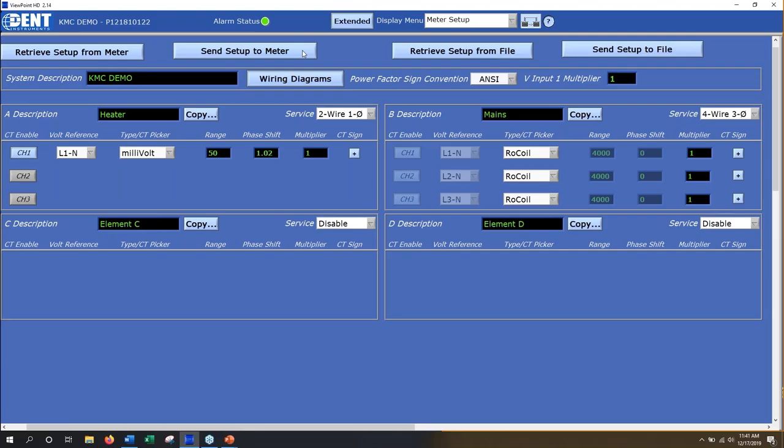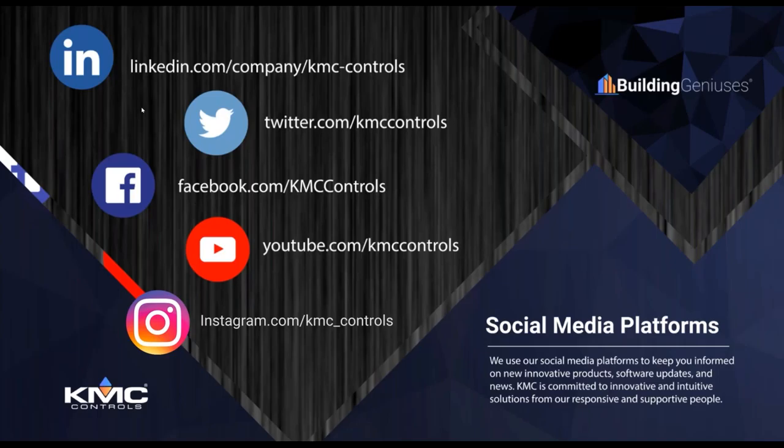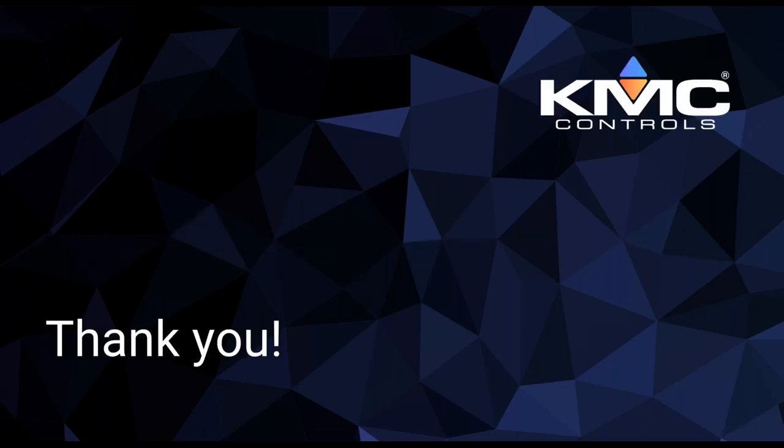That pretty much wraps things up — thank you guys so much, that was a great presentation. Just a reminder: this will be available on our YouTube channel, just like all of our other webinars. There's a webinars playlist where you can find all of these collected in one area. You can also find us on LinkedIn, Twitter, Facebook, YouTube, and Instagram, as well as Dent. Thank you everyone for attending — it's been a great year of webinars, and we look forward to 2020 and all the great content we'll be bringing your way. Have a great December.